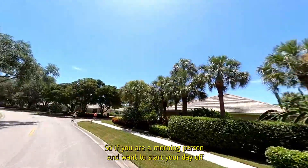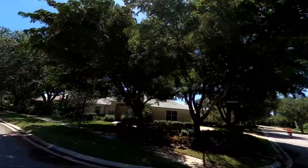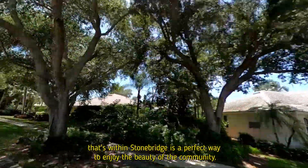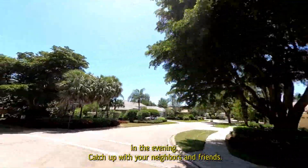So if you are a morning person and want to start your day off with a walk, a jog, or a bike ride, the two-mile circle that's within Stonebridge is a perfect way to enjoy the beauty of the community. And if you're not a morning person, take a stroll around the neighborhood in the evening and catch up with your neighbors and friends.